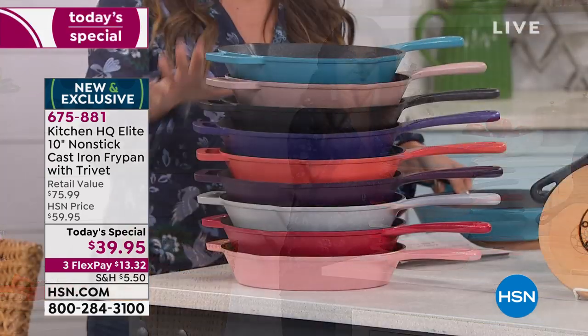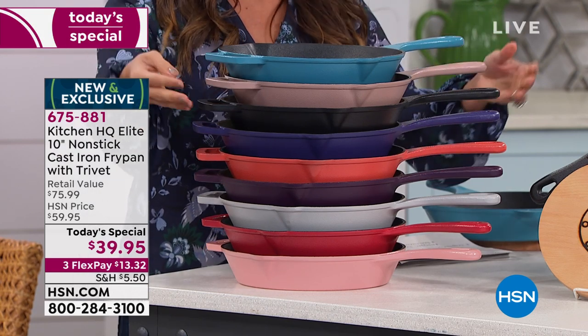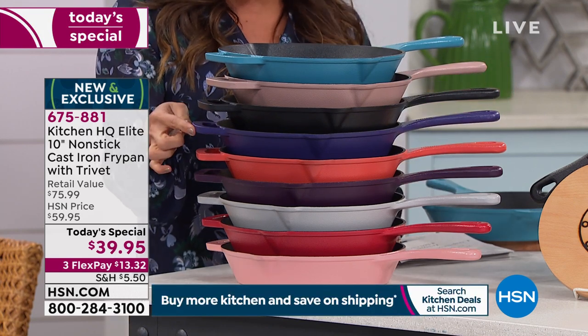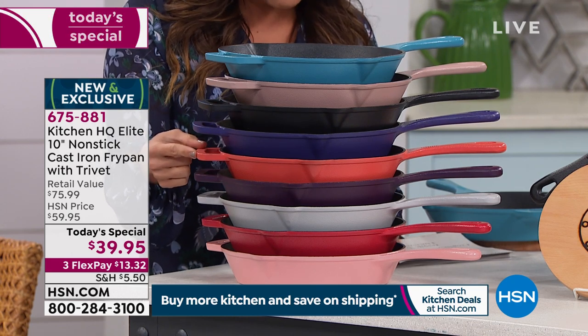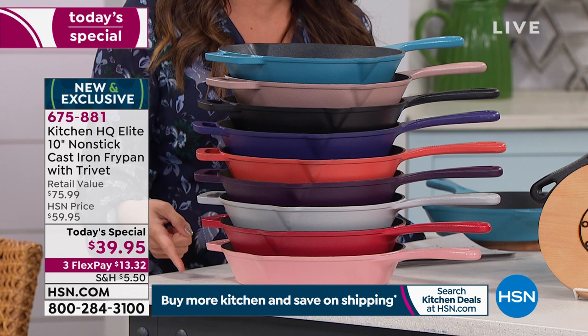Take a look at the colors we have available — this is what makes it fun and a great gift. We have teal, taupe, black, blue, coral — when have you ever seen a coral cast iron skillet? — plum, silver, red, and rose.